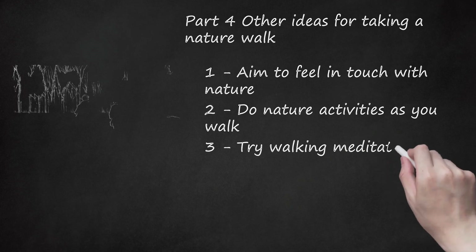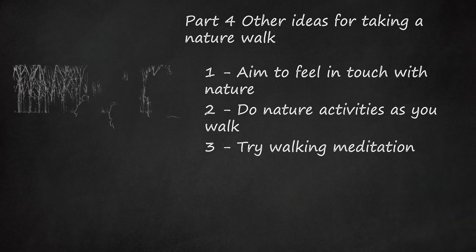Try walking meditation. This can be a wonderful way to meditate, reflect, get exercise, and feel at one with the world.